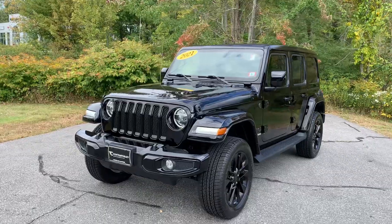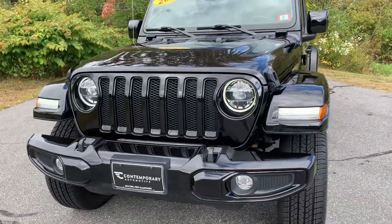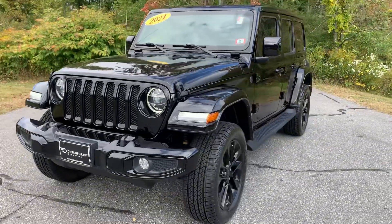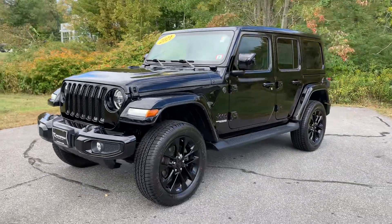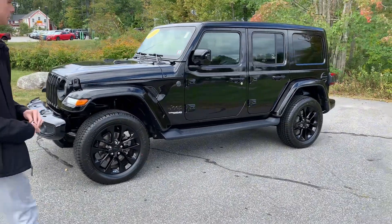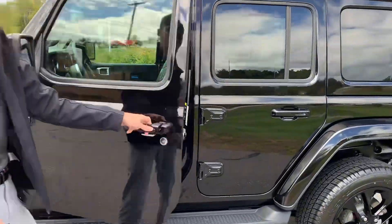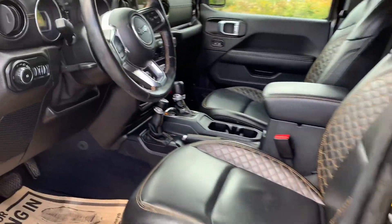Absolutely love the High Altitudes. You got the color-matched front bumper, LED fog lights, LED headlights, color-matched fenders, beautiful black 20-inch rims, color-matched mirrors, and color-matched door handles.